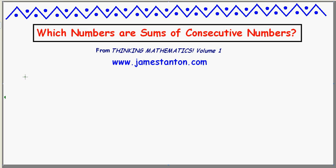Welcome! Here's a cute little puzzle. I'm going to ask which numbers can be written as the sum of two or more consecutive counting numbers.